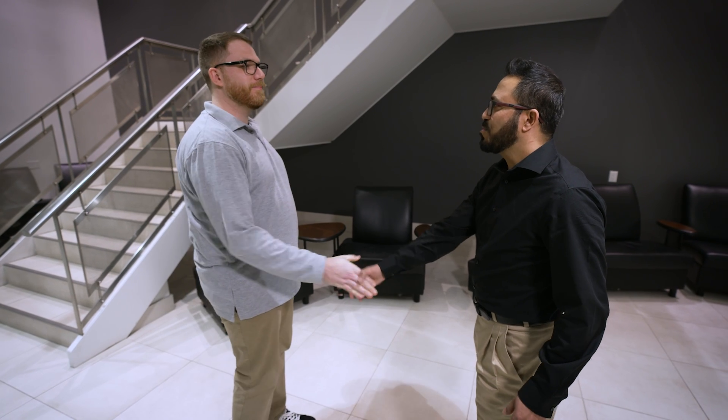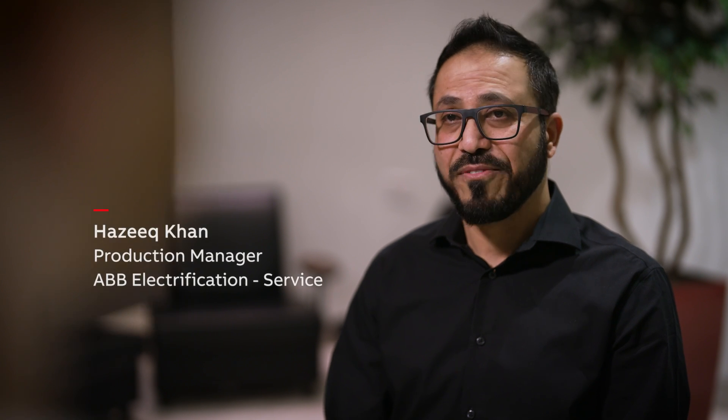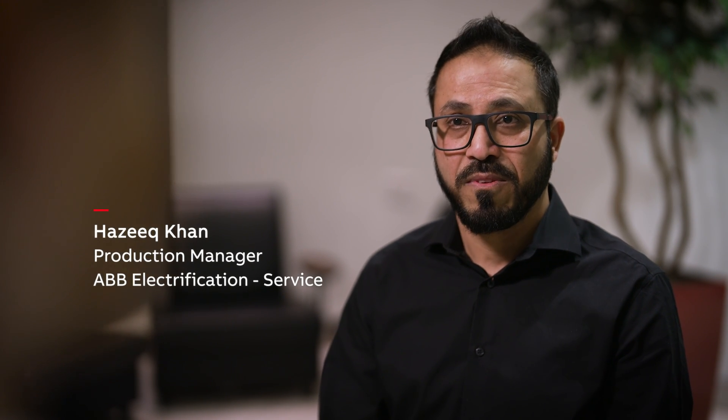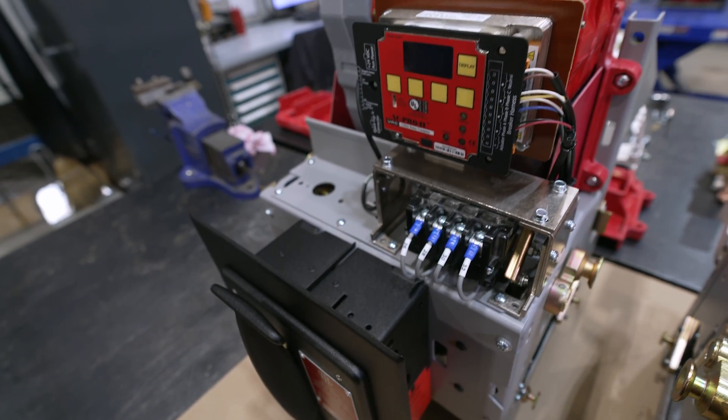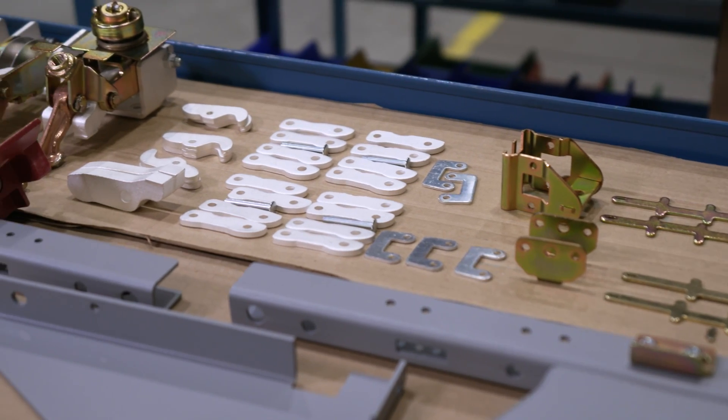Welcome to our Brampton facility. Thank you very much, Azik, for having me over. Tell me, Azik, why is rebuilding the K-Line circuit breakers the right choice for our customers? There are a few reasons. First is the cost — rebuilding these breakers is a significant saving for our customers. Second is that when we rebuild these units, we modernize them, making them better units than they were originally. Further, the people who trained us on the process are the same people who originally developed the product. Come, let me introduce you to Daniel — he will show you how we do it.